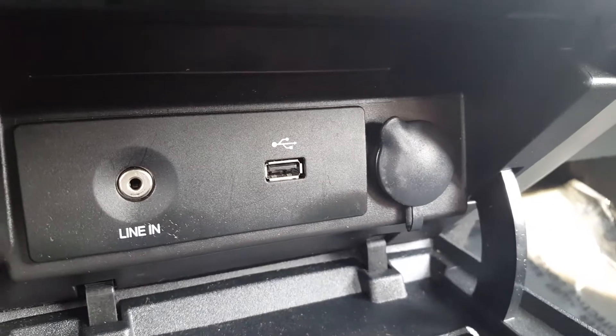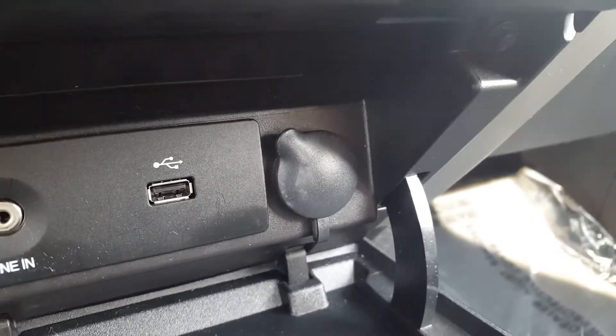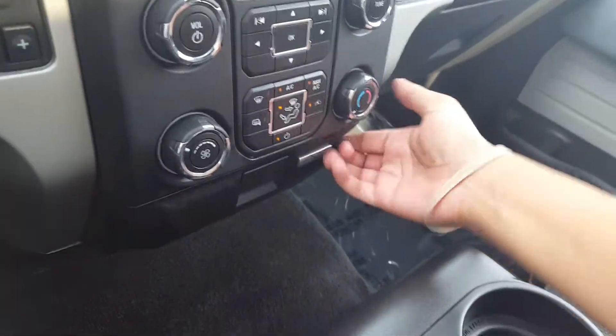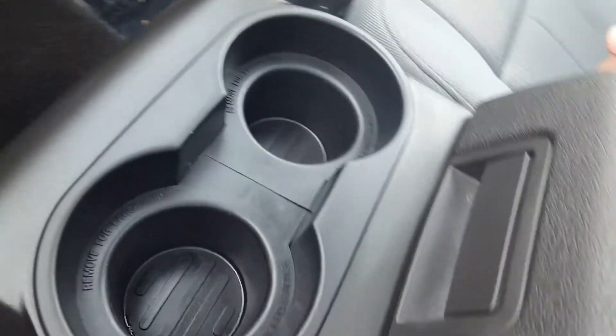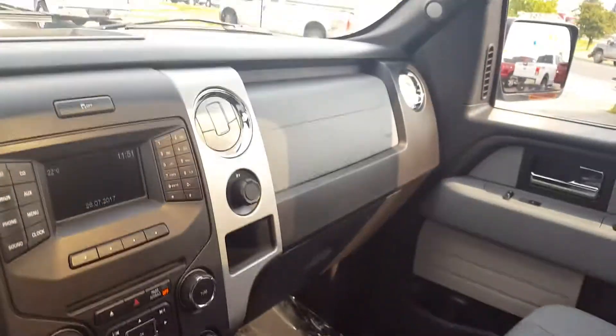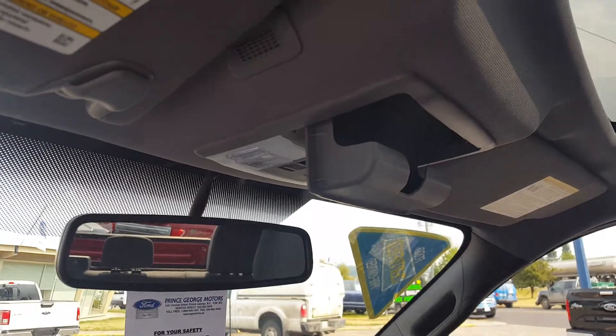You've got your CD player and all your climate controls. At the very bottom you've got your auxiliary input as well as a USB port and a 12-volt outlet for any mobile devices you might have. Center console is very functional — there's a ton of space inside, and some additional storage up top on the headliner.